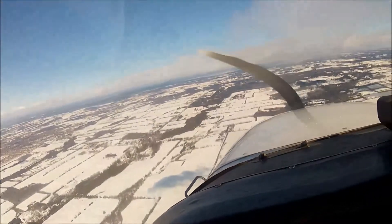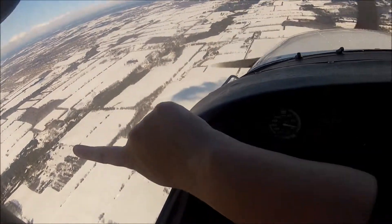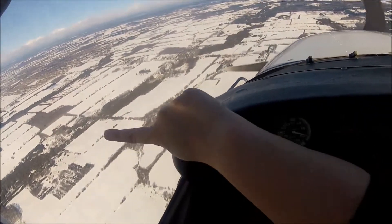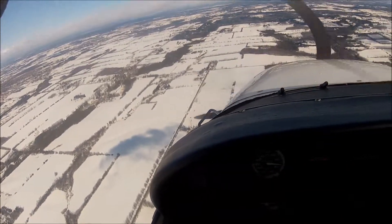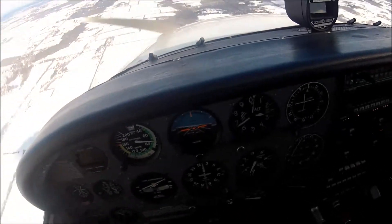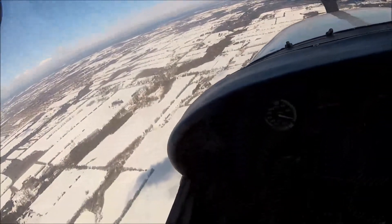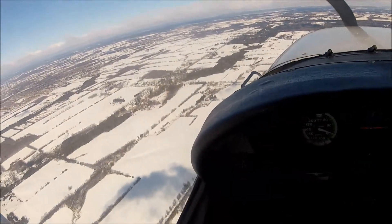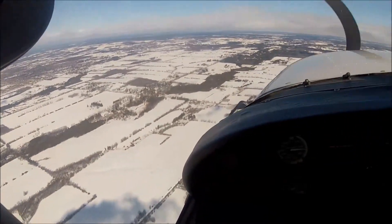I quite like the look of this one here to my 3 o'clock — it's got the snow tracks in it. I think it's the same one we were using for the precautionary, actually. Yeah, but I know it's the length for a start. I'm going to be landing in this direction into it, so I need to come around this way.